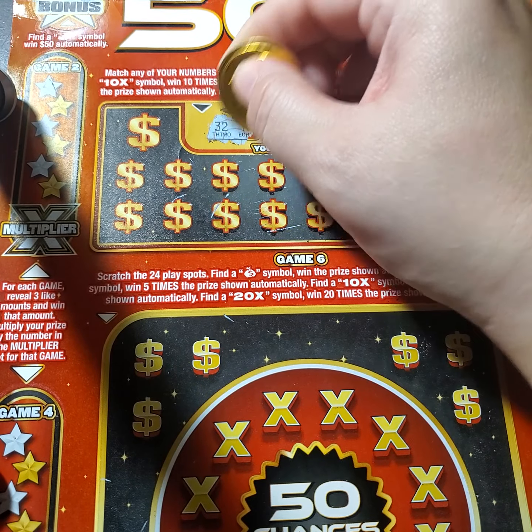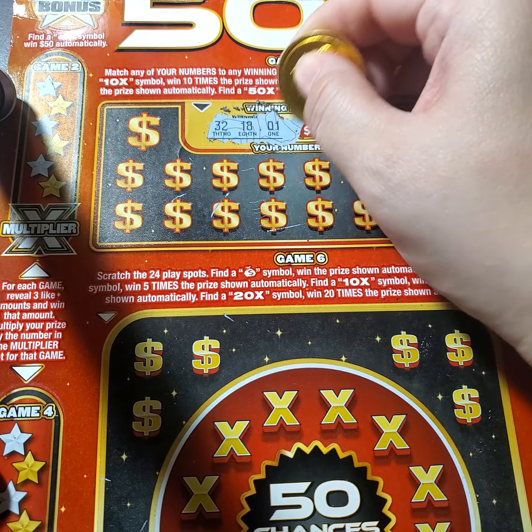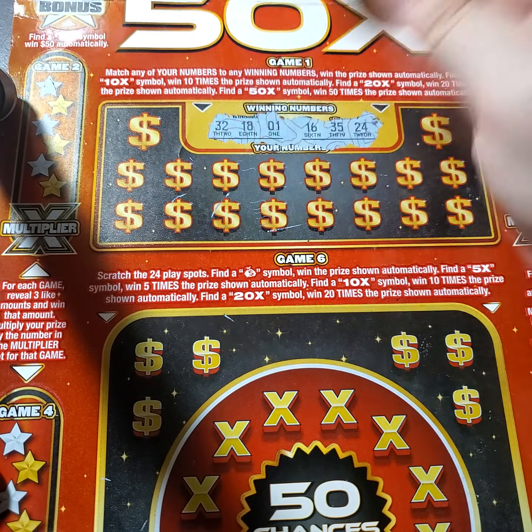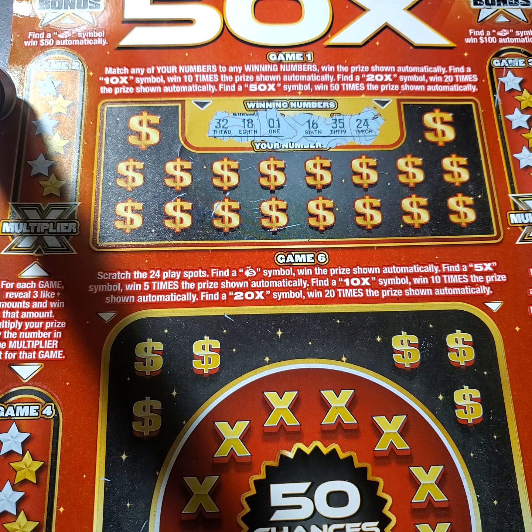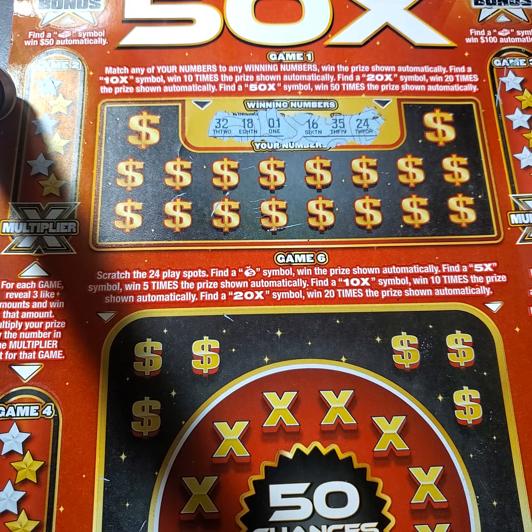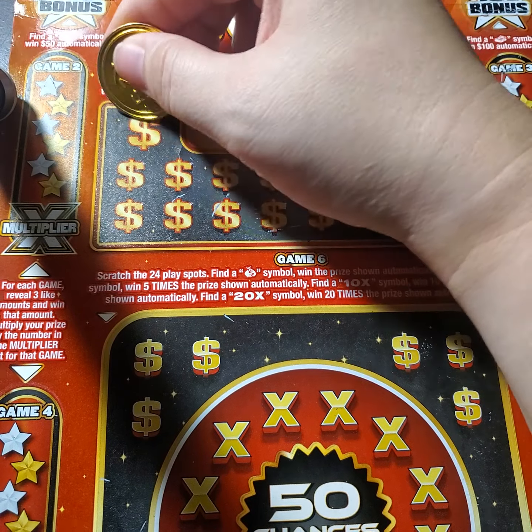The winning numbers on this one are going to be 32, 18, 1, 16, 35, 24. Now, Mississippi, this is what we need right here — these tickets. That would be so awesome. So we have got these winning numbers, and now we need to see if we can find them.